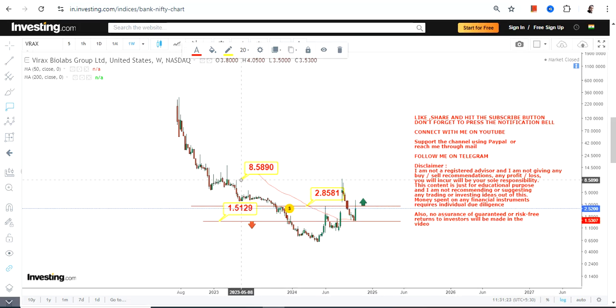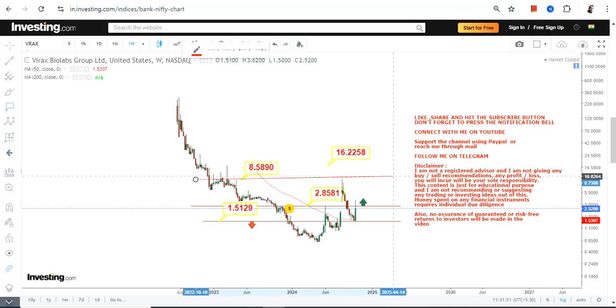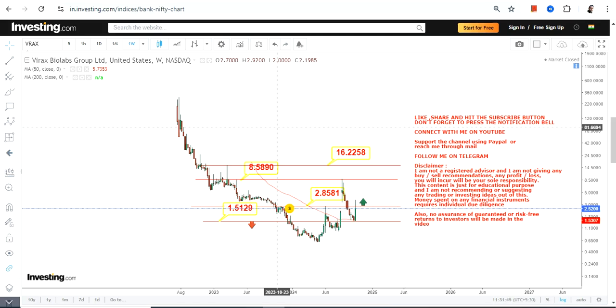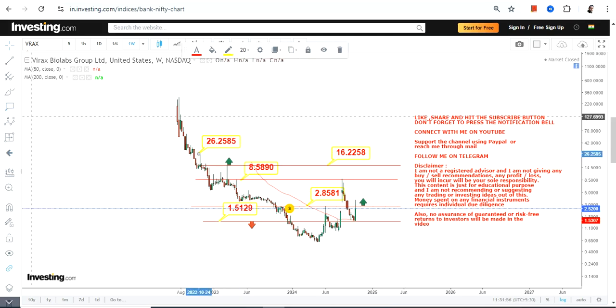If these two things happen, we are going to get a potential expansion in VRAX stock. The two immediate targets after 2.85 for Virex Biolabs are 8.58 and 16.22 — these will become active. If you are looking for upside even beyond 16.2 or 16.5, that requires a further breakout, but if it happens you will see further expansion towards 26 and 63.